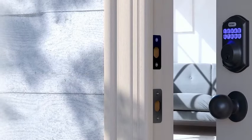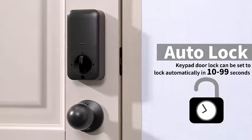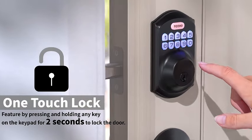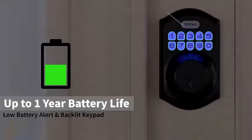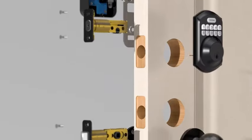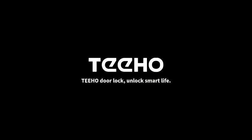Introducing the TOTE-001 keyless entry door lock with keypad, a sleek and secure smart deadbolt lock designed for your front door. This cutting-edge lock comes with two keys for added convenience and features an auto-lock function for enhanced security. With a stylish satin nickel finish, this lock provides advanced access control while complementing your home decor seamlessly. Enjoy the ease of installation and the peace of mind that comes with a keyless entry system. Upgrade your home security effortlessly with the TOTE-001, your gateway to a smarter and safer living space.